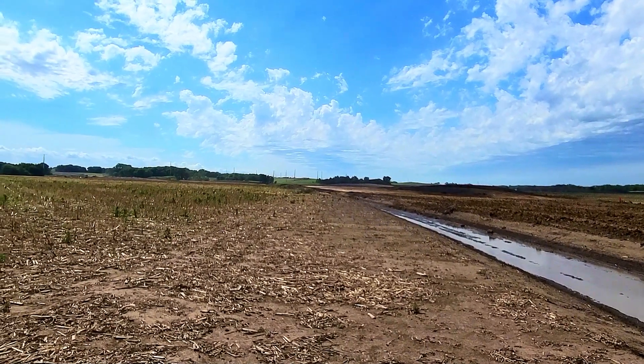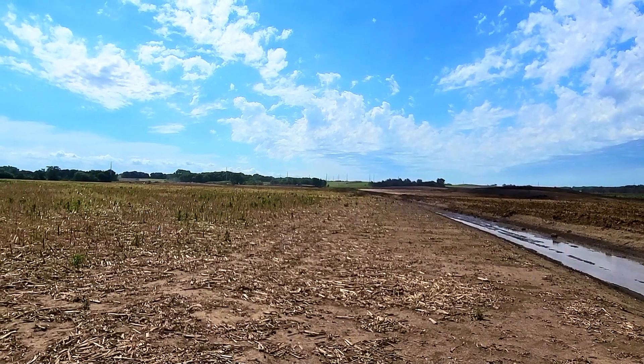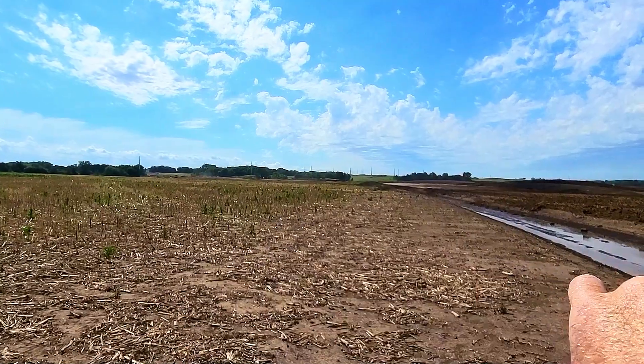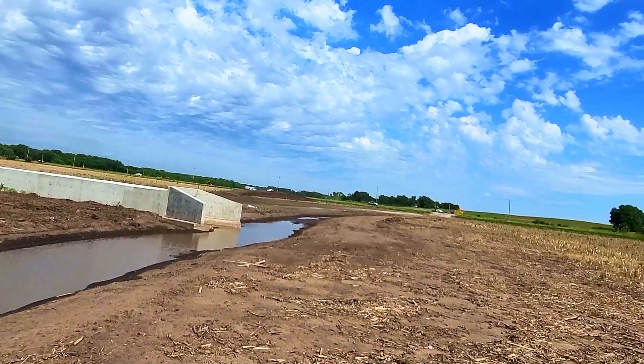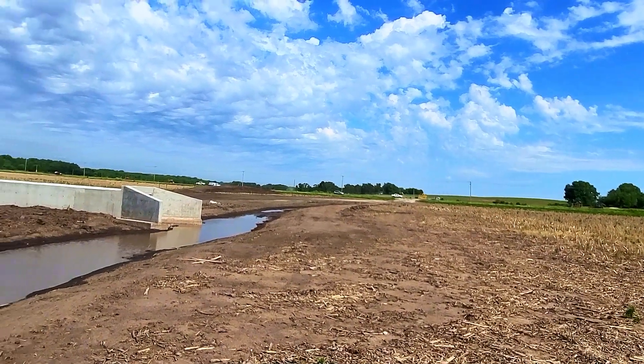From the road it initially kind of looked like it might be the entrance to a new subdivision going back into the woods, but now that I've walked back in here, this is clearly a highway project. This is going to be a new stretch of highway. The main run of highway is going this direction and then this is going to be an offshoot that ties in to the road down there.